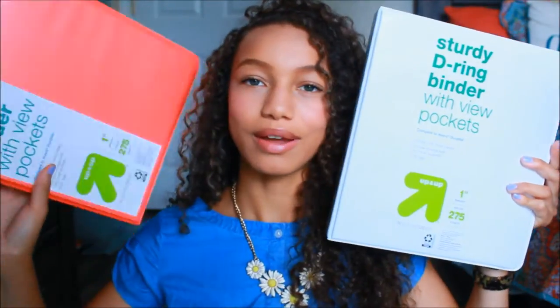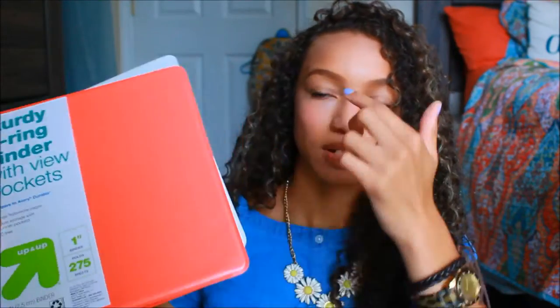Starting off with the basic school supplies, I got two binders — a pink one and a white one. I like these because they have the clear cover, which you can stick stuff inside of them, which I think is pretty neat. To go in those binders, I got these two dividers. These are just the basic, regular ones because I get so tempted to put my papers in the pocket ones. So I just get the regular ones because they're easier for me.